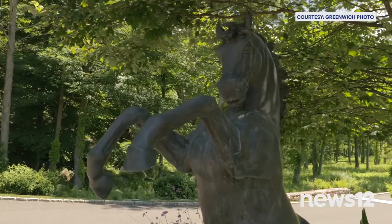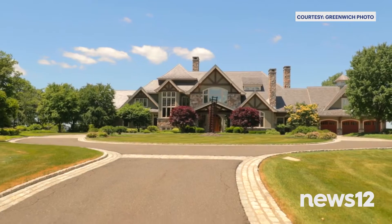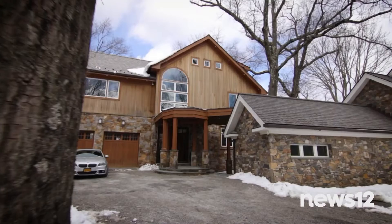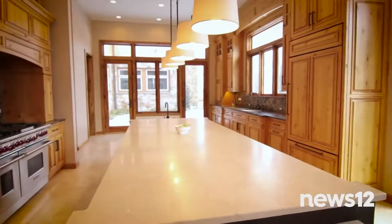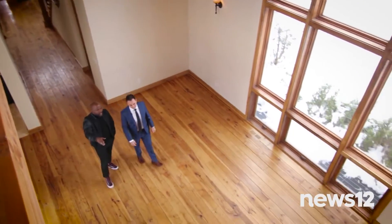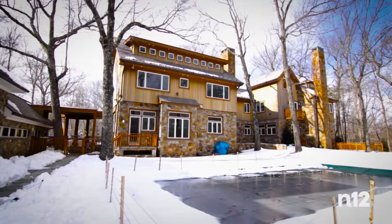This house was built with love, pride, and perfection. It feels like a home, not a showcase. This is a one-of-a-kind house — you just don't see them built like this anymore. Coming up on Luxury Living, we'll take you to a New York estate that feels more like a ski chalet on the slopes of Aspen. I think this house is going to sell to someone who appreciates quality.